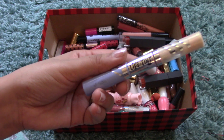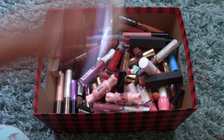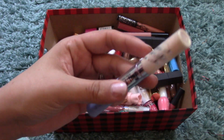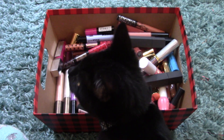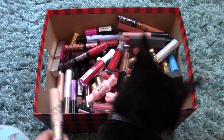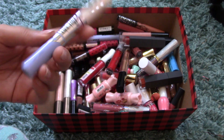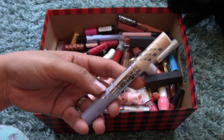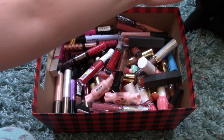I have the Etude House Twin Shot Lips X Tint — this one has separated a little bit but you can mix it together. It's a tint on one side and a gloss on the other. Oh, and here's the kitten Solomon — what are you doing? Good boy. This one is in Inner and Peace Shot: the blue is a light pink tint, and the pink is the gloss.